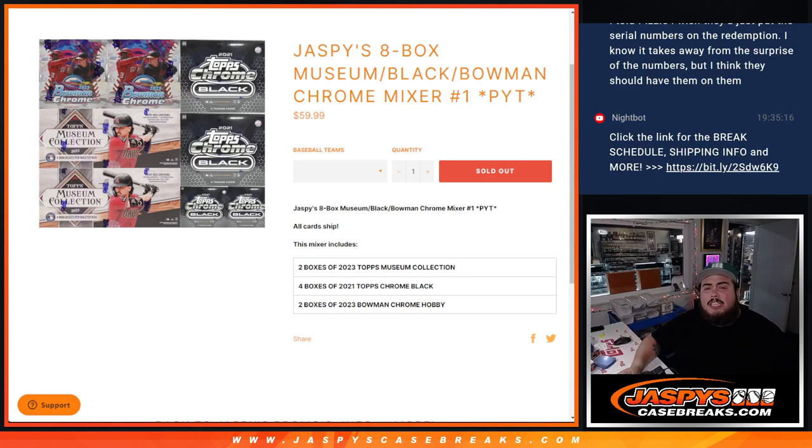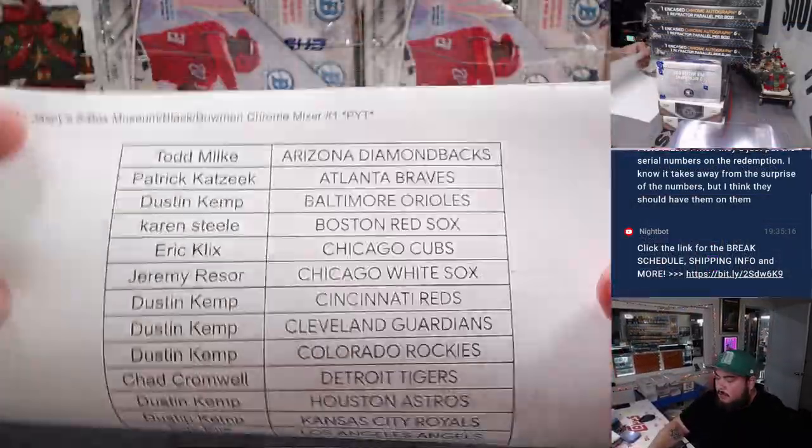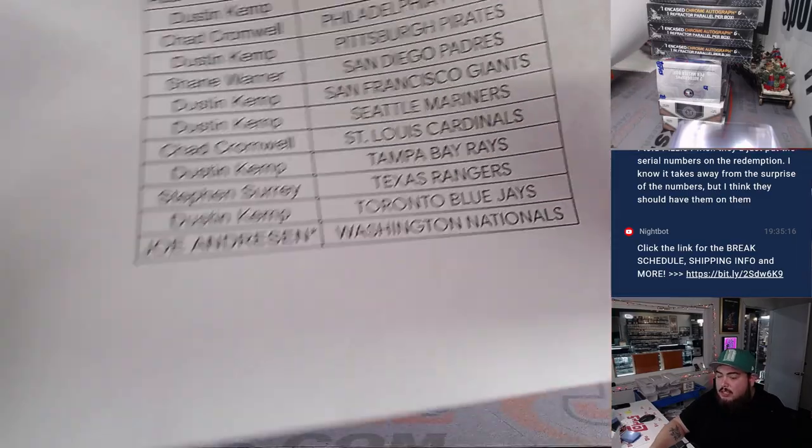What's up everybody, Jason here from JazpyScapes.com. The Jazpy's 8-box Museum Black Bowman Chrome Mixer just sold out. Picker team number one, guys — all cards shipped. Two boxes of Museum Collection 2023, four boxes of Topps Chrome Black, two boxes of Bowman Chrome Hobby 2023. Last bomb mojo is going to go out to Joe with the Nationals.